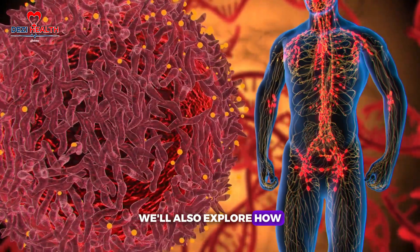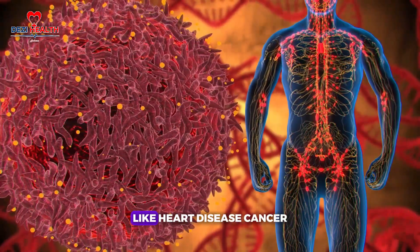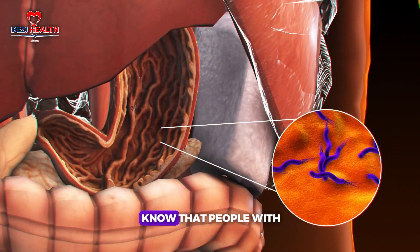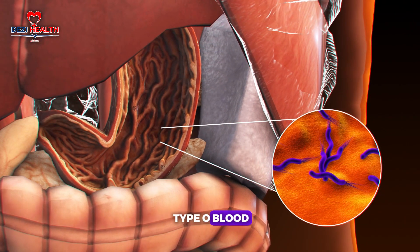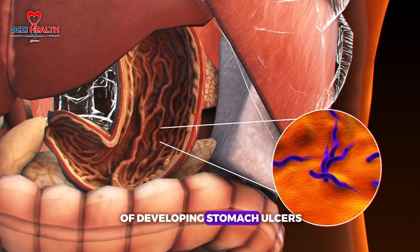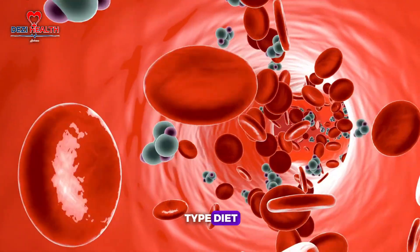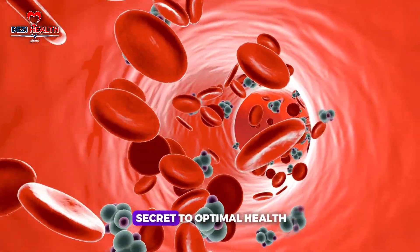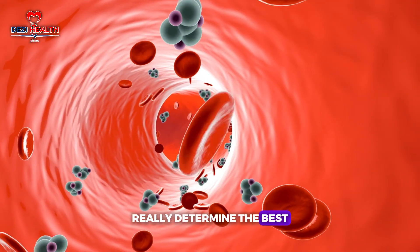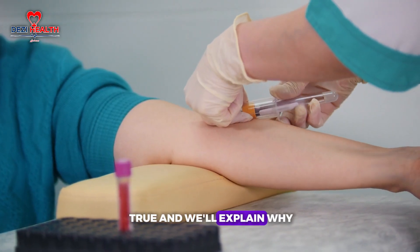We'll also explore how your blood type could influence your risk of developing certain health conditions, like heart disease, cancer and ulcers. For example, did you know that people with type O blood might have a lower risk of heart disease, but a higher risk of developing stomach ulcers? We'll also discuss the myth of the blood type diet, often promoted as the secret to optimal health — science says it's not true, and we'll explain why.